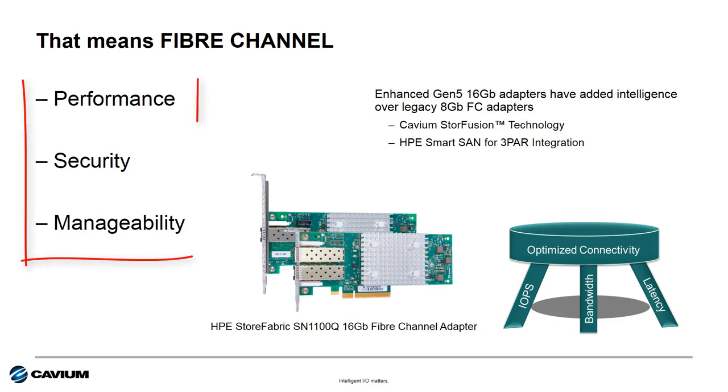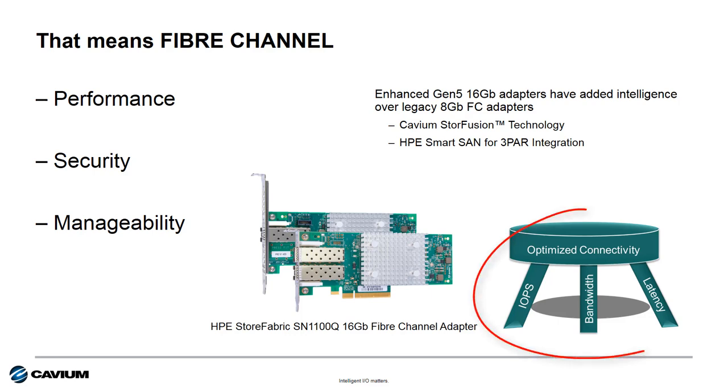Fibre Channel provides the best balance in terms of performance, security, and manageability. And to get the best from Fibre Channel, you should be looking at deploying enhanced Gen5 16-gig Fibre Channel HBAs, even if connected to legacy 8-gig Fibre Channel storage. Gen5 16-gig Fibre Channel and 32-gig Gen6 Fibre Channel adapters improve not only bandwidth but also provide increased IOPS and reduced latency compared to older Fibre Channel technology.